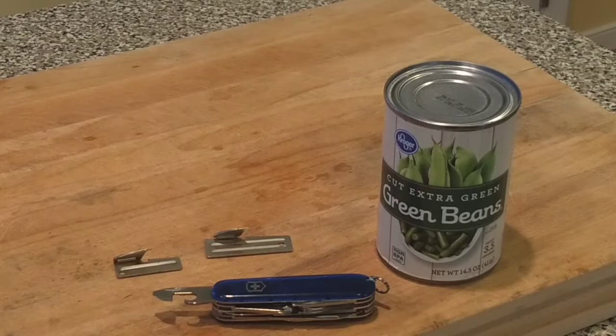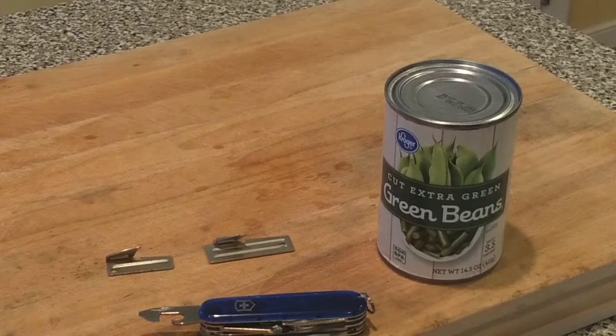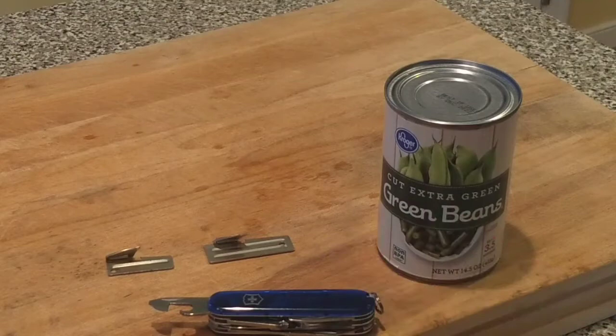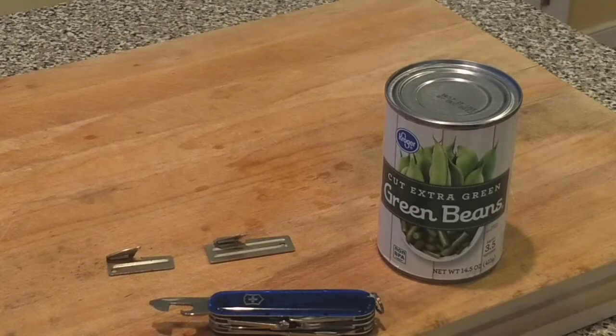Here's the test we're going to do — the showdown. We're going to look at the Swiss Army knife can opener, the P-38, and the P-51, and see which is the most efficient and quickest to open three similar-sized cans of beans. A little background: the Swiss Army knife can opener has been around since 1891. Similar knife designs have been adopted throughout Europe, though Americans weren't very familiar with it until the end of World War II.